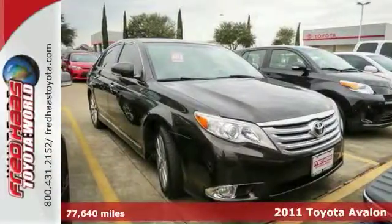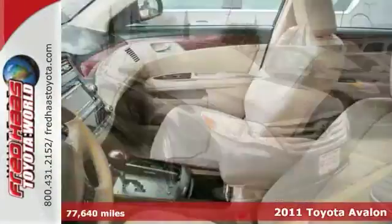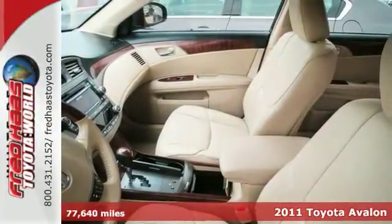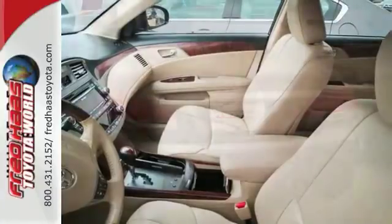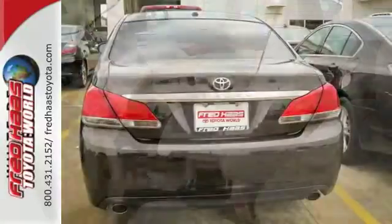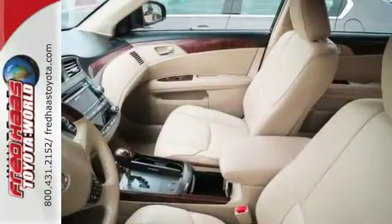Here's a 2011 Toyota Avalon. Dual zone climate control, leather shift knob trim, a multi-function steering wheel, universal remote transmitter, speed proportional power steering, one-touch power windows, and driver and passenger whiplash protection all come standard in this stunning sedan.